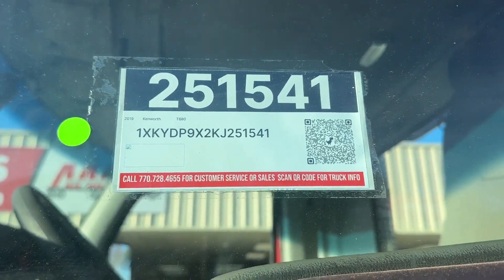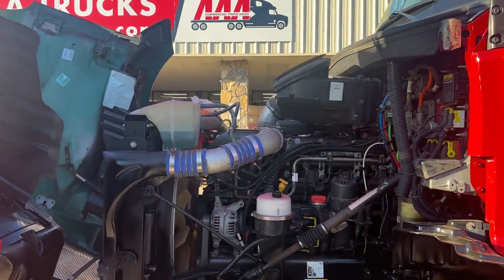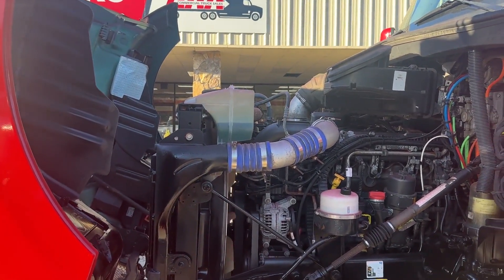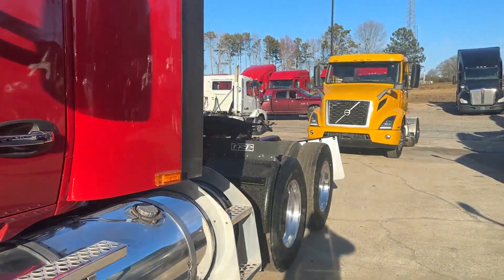Here we have a 2019 Kenworth day cab. It has an MX-13 455 PACCAR engine, an automatic transmission, and dual fuel tanks.